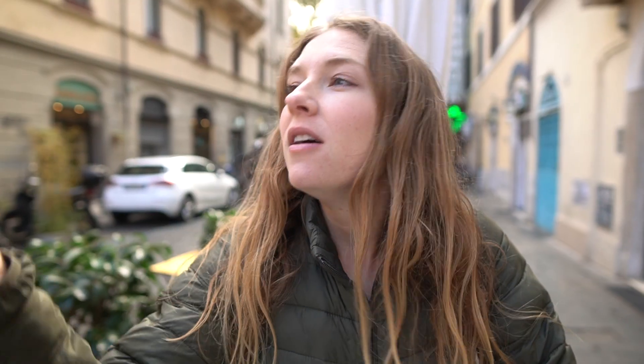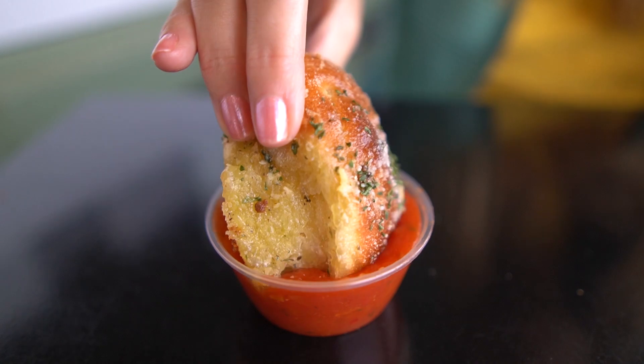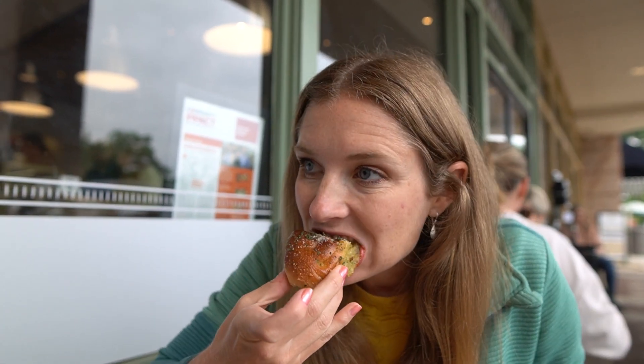This pizza is high quality, and for Austin, Texas — known as a barbecue and taco place — for them to bring in authentic, high quality pizza by the slice that is authentic to Rome. Amore.